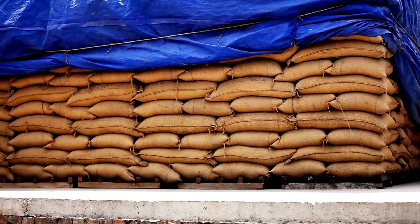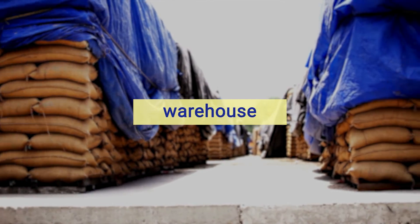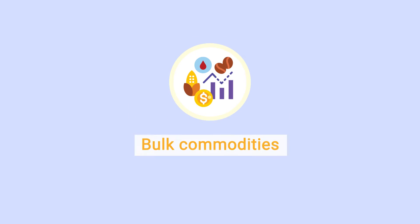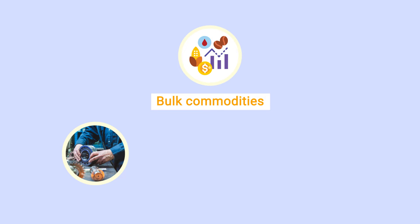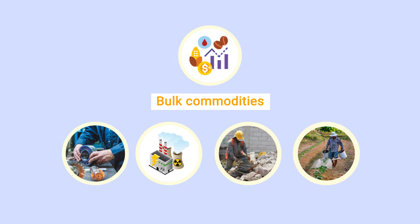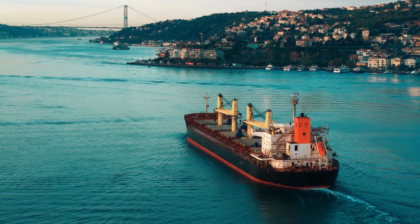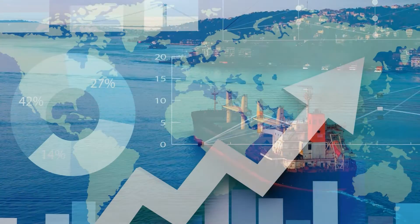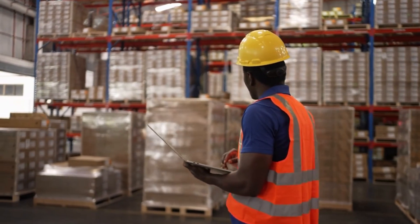The unloaded bulk cargo in the port is then transported to its warehouse or suppliers using road or rail transport. Bulk commodities serve as raw materials for various industries, including manufacturing, energy production, construction, and agriculture, depending on the cargo type. These raw materials are carried by bulk carriers, which play a pivotal role in this process, allowing economies to access the resources necessary for their growth and development.